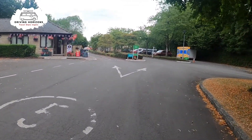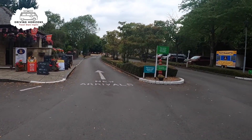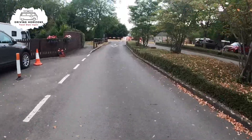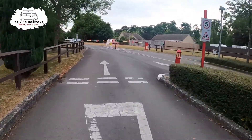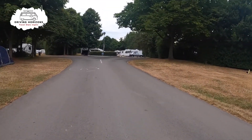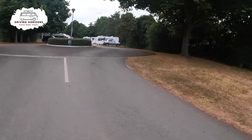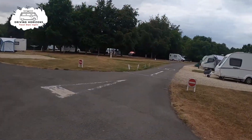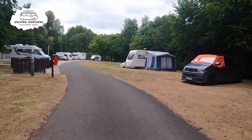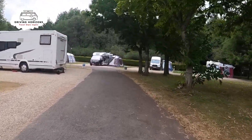So here we are. We are going to take a quick walk around the park, starting as always at the entrance near reception. Here is a quick example of one of the grass pitches — not very grassy because of all the dry weather we've been having recently. The lanes vary between grass and hard standing pitches and you can see which as we go around. Some are bigger than others but they're all pretty decent sizes.